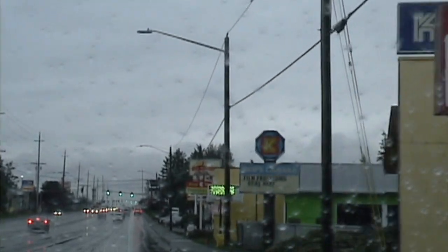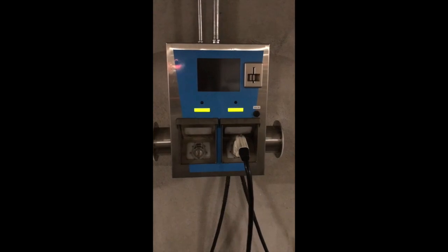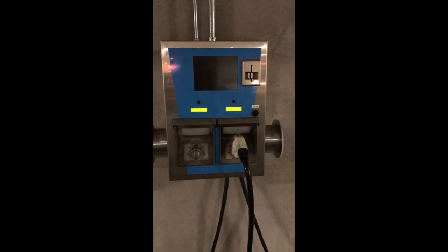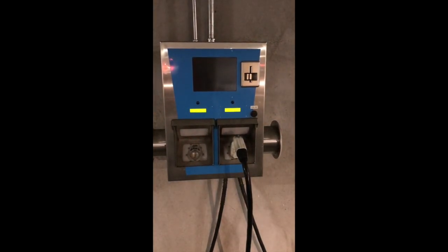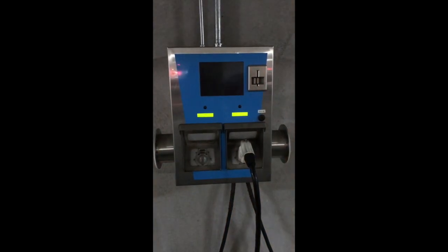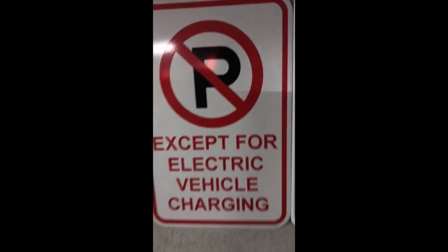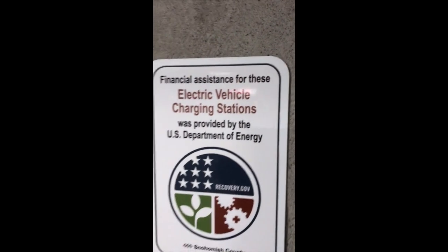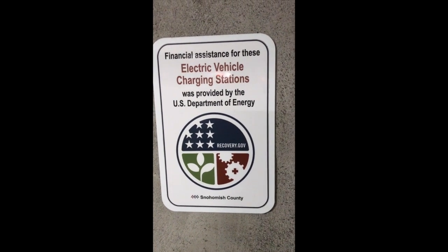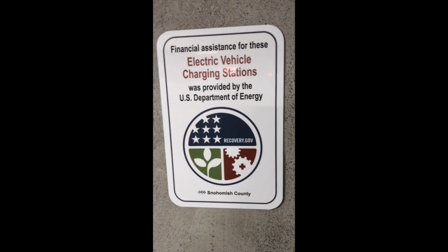At the Snohomish County Courthouse public parking garage, there's a charger — doesn't it look like it's from the 1960s? Space age. Four hours of charging, lots of chargers, lots of validated parking. Thanks, Department of Energy — why aren't there a whole lot more of these? But I'm glad for the 18 they have here.